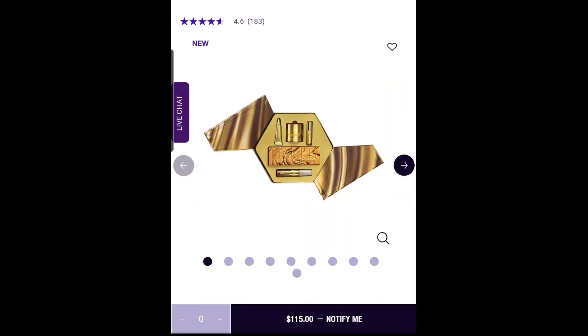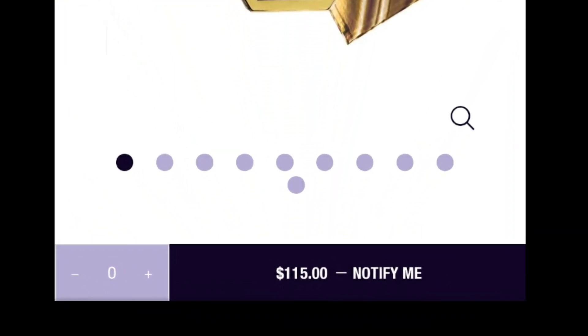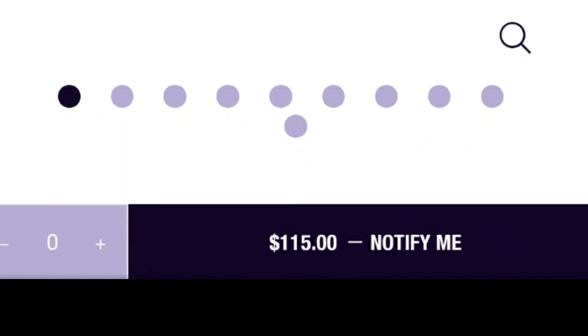And then the biggest item — this is like several items within an item. This is the Naked Urban Decay Honey Honey Drop Vault. This usually is priced at $100. I only got it for $50 — brand new, it was sealed and packaged. These are all the products you get in it — basically a PR package. The whole vault for $50.